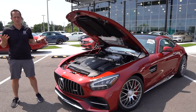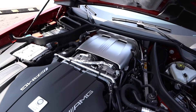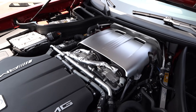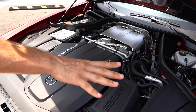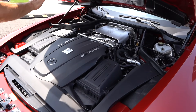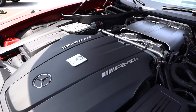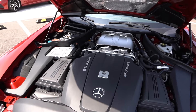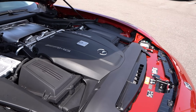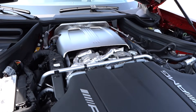Alright guys, we've got that long hood popped on this AMG GTC. You can see those two turbochargers right there at the front part of the engine. What's interesting: you'll see your fenders right here — that's where your wheel and tire assemblies are — look how far back toward the firewall they put that V8. It's a four-liter twin turbo bi-turbo setup: 550 horsepower, 502 pound-feet of torque. It weighs around 3,748 pounds, all mated through a seven-speed DCT transmission.